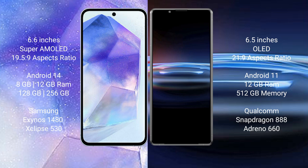Samsung Galaxy A55 runs on the Android 14 operating system. Sony Xperia Pro 1 runs on the Android 11 operating system.